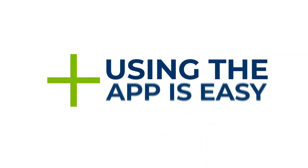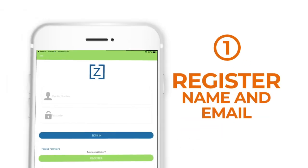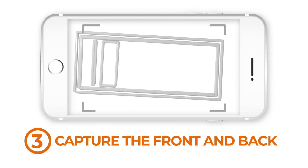Plus, using Zocom is easy. Simply download the app from Google Play or the App Store, register with your name and email address, verify your mobile device, and capture the front and back of a filled-out check to send funds directly to the escrow agent.